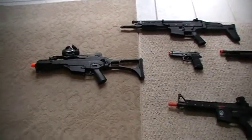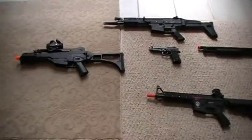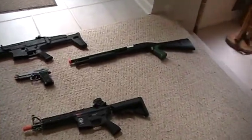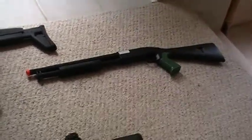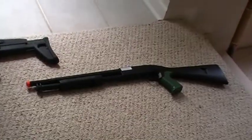Hello YouTube, this is Lethal Weapon 117 with my first video on YouTube and it's gonna be on Airsoft. Let's start — first is a shotgun. I didn't buy it, I won it in a raffle.